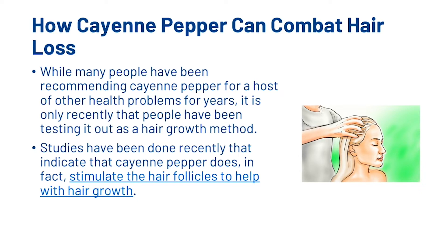So let's have a look at how cayenne pepper could combat hair loss. While many people have been recommending cayenne pepper for a host of other health problems for years, it is only recently that people have been testing it out as a hair growth method. Studies have been done recently that indicate that cayenne pepper does, in fact, stimulate the hair follicles to help with hair growth.